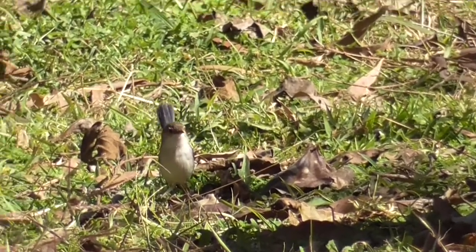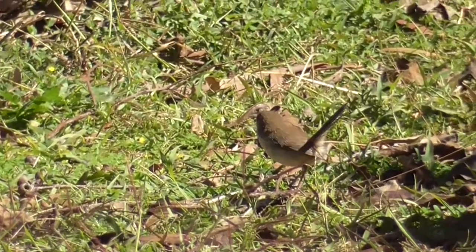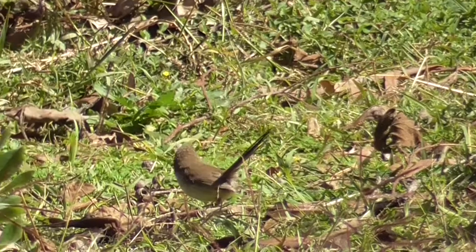Outside of the breeding season, the male is very similar to the female, except for the dark blue tail and lack of red near the eyes. I've slowed this footage down so we can get a good look at him.